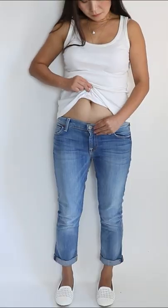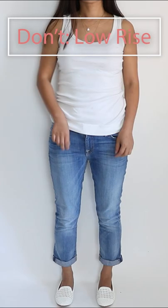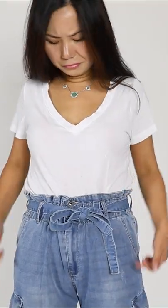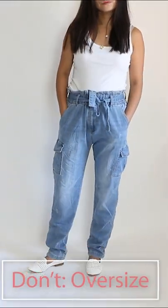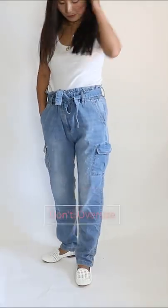Never wear low-rise jeans — this makes your legs look shorter. Don't go too high-waist with your jeans, as it looks like you have no torso. Don't wear anything oversized — this never looks good on short girls.